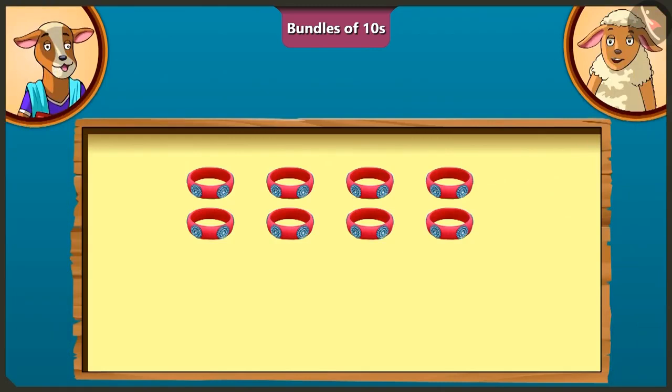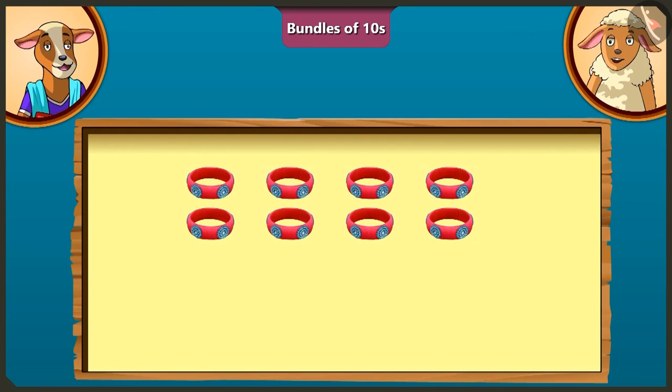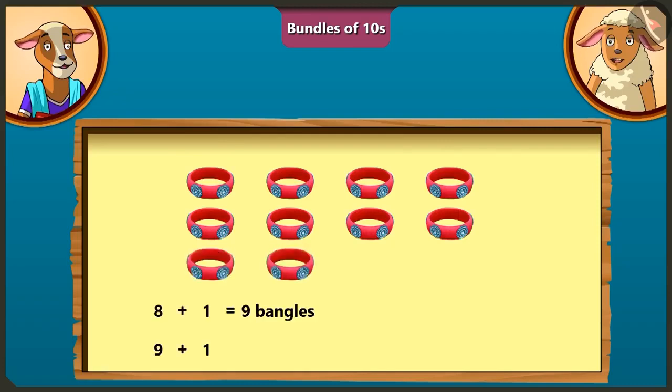Lily, if I have 8 bangles, how many bangles would I have to add so I would have 10 bangles? On adding 1 to 8, we get 9. By adding 1 to 9, we get 10. So, we will have 10 bangles by adding 2 bangles to 8. Well done, Lily.